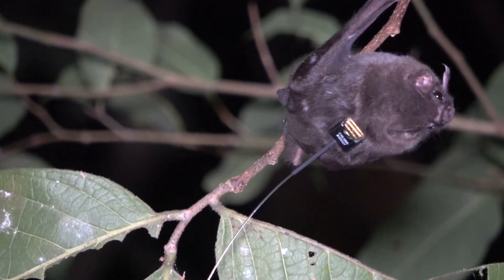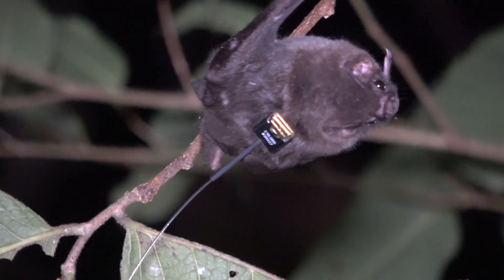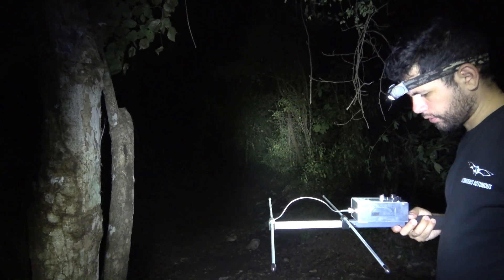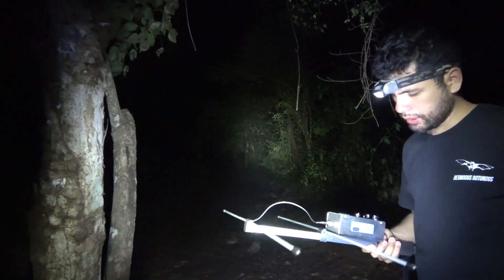This one was found resting nearby with the help of a thermal camera. The transmitter is so light that it in no way impedes their flight. It takes off and flies off the mountain top, and now Eduardo waits until it returns to the cave.